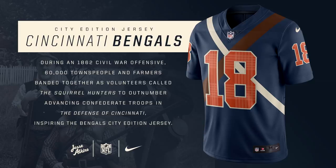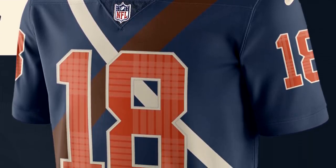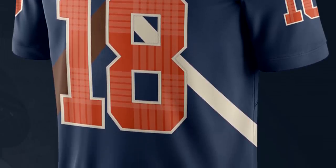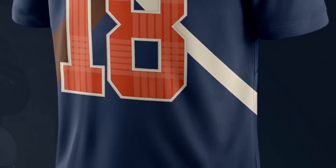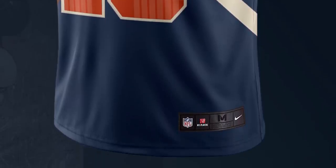For the Cincinnati Bengals, this jersey is inspired by the Squirrel Hunters, a militia during the Civil War that defended against a Confederate attack. They were basically just farmers and everyday people that joined up to defend their city. The jersey looks pretty cool — I like how it has stripes across the sides and I really like the design of the numbers, which look like maybe linen or cloth. The colors really work for the team. I'm a big fan of this jersey, and it's a pretty interesting topic as well.